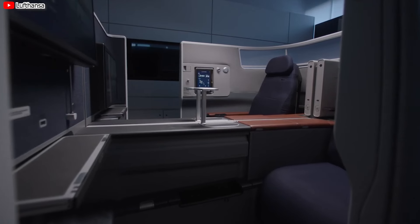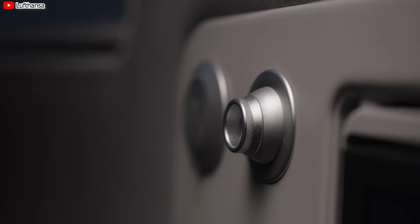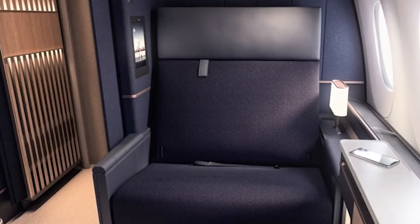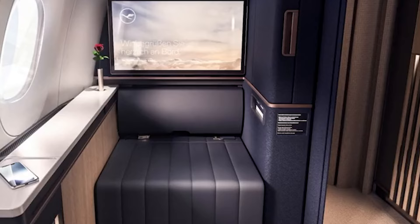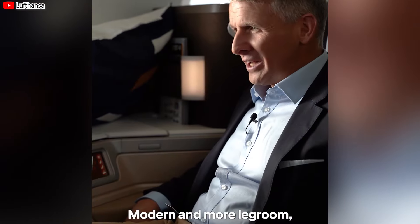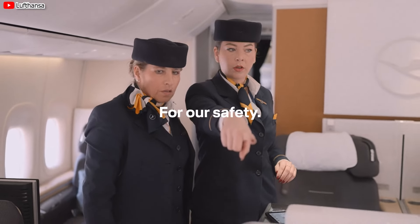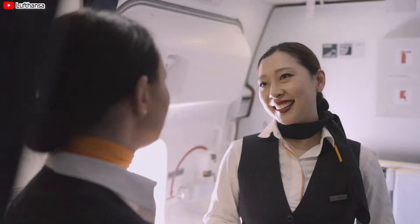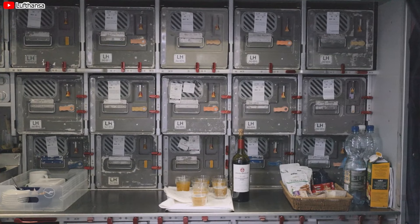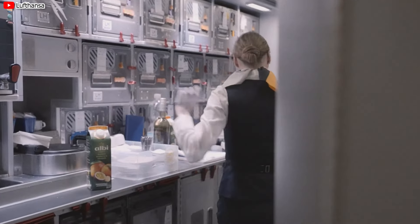Lufthansa CEO Jens Ritter shared that their passengers are very enthusiastic. Across all classes, they liked the innovative cabin interiors and new amenities. Lufthansa business class passengers are particularly delighted, with more than 90% satisfied with Allegris. They liked the comfort of the seats with features like wireless charging, welcome drinks, and special menu cards for suites. The airline's crew also really enjoyed working in the environment, appreciating the ease of seating management and the excellent galley.